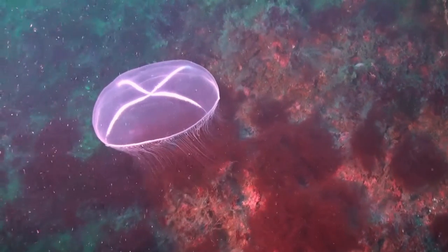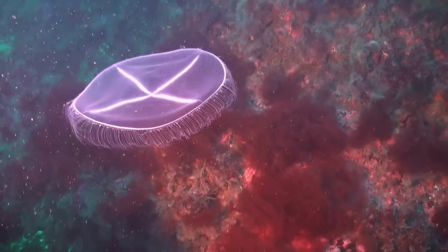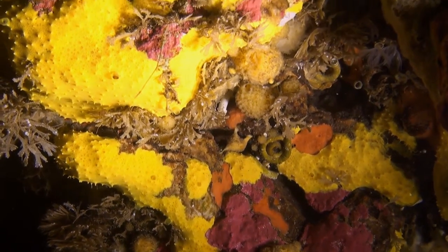A medusa glides by. In their life cycle they have two stages: the medusa stage, where they drift freely in the water, and the polyp stage, where they attach themselves to the rock floor.